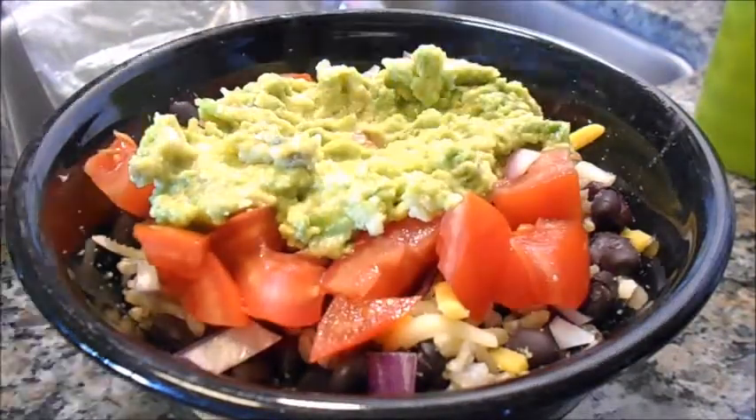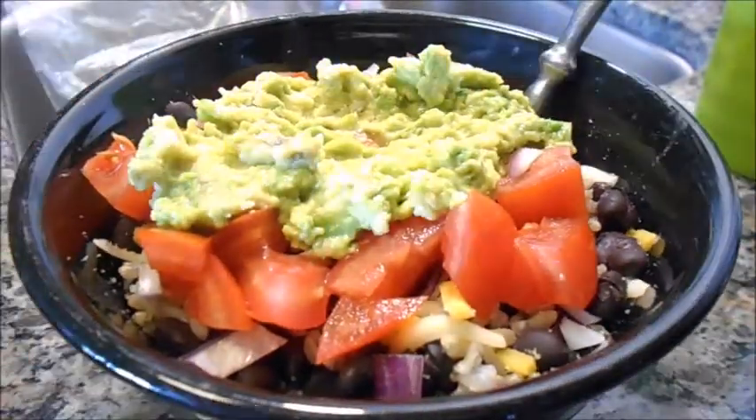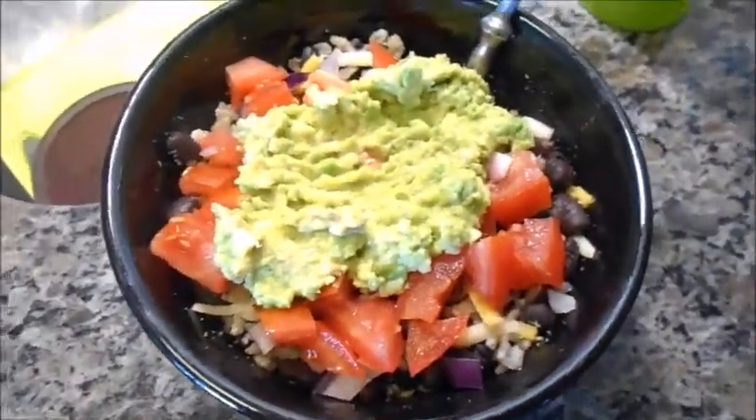It actually filled me up so much that I didn't eat a proper dinner — I just had a big bowl of fresh watermelon. This was a really good watermelon, it was really sweet. I always feel so lucky when I get a good watermelon.